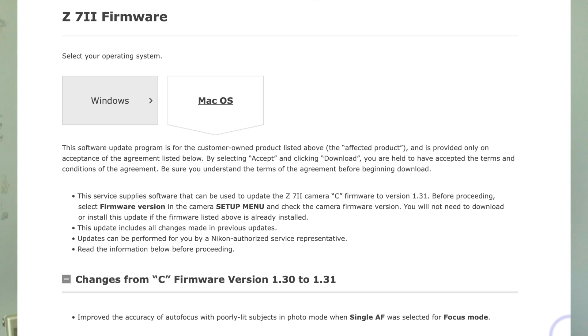Just one thing on the change log today, and that is that when you're shooting a poorly lit subject in single AF, the autofocus has been improved. Unfortunately I don't own a Z7 II, or a Z7 for that matter, so I can't really comment on this one directly. I'm just putting the word out there in case you weren't aware of it.